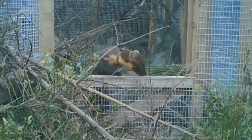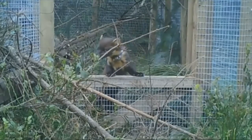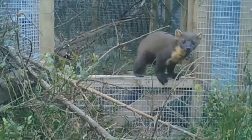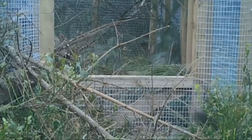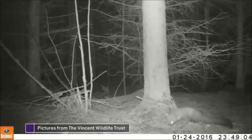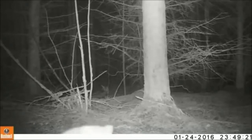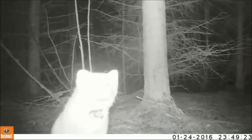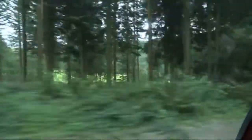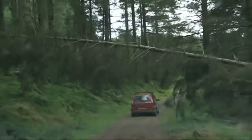It's a face no-one round here has seen for a century. After a wary sniff, a Scottish pine marten steps gingerly out into a Welsh wood for the first time. The radio collar marks this individual as part of a reintroduction project, bringing pine martens south of the border to reverse the near extinction of the mammals in England and Wales.